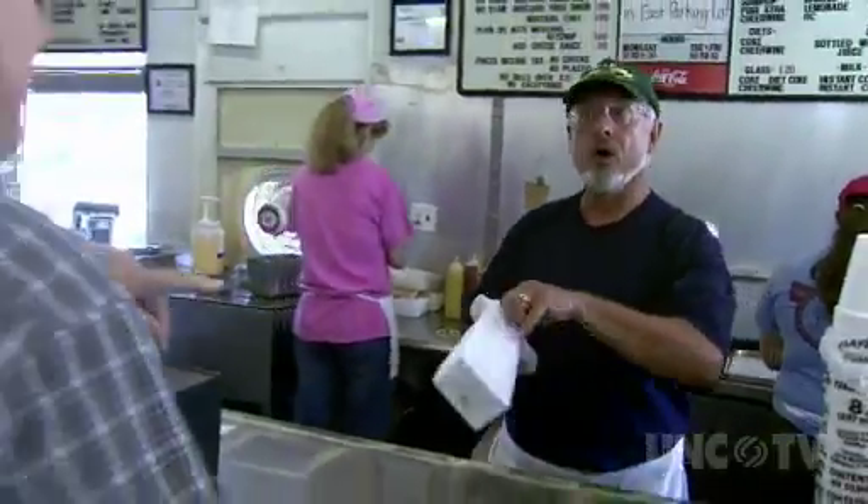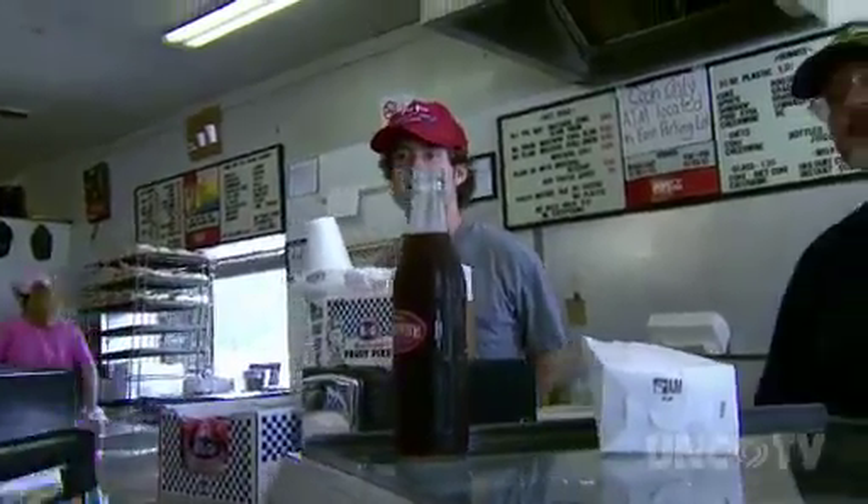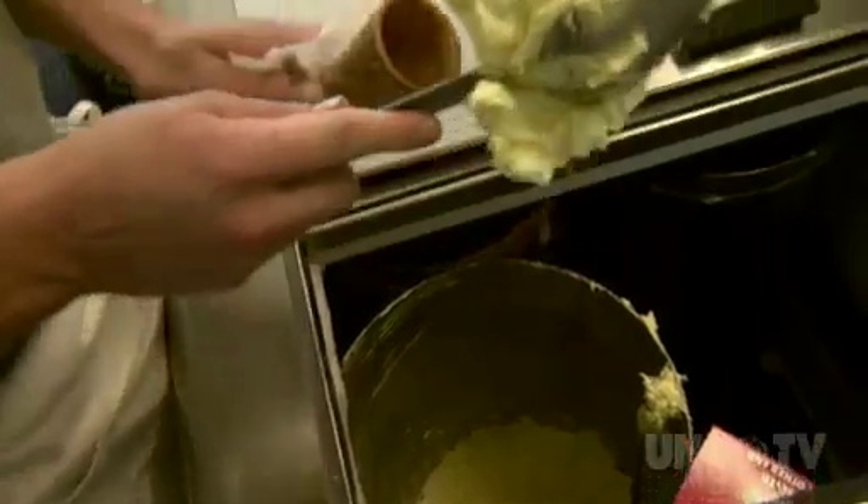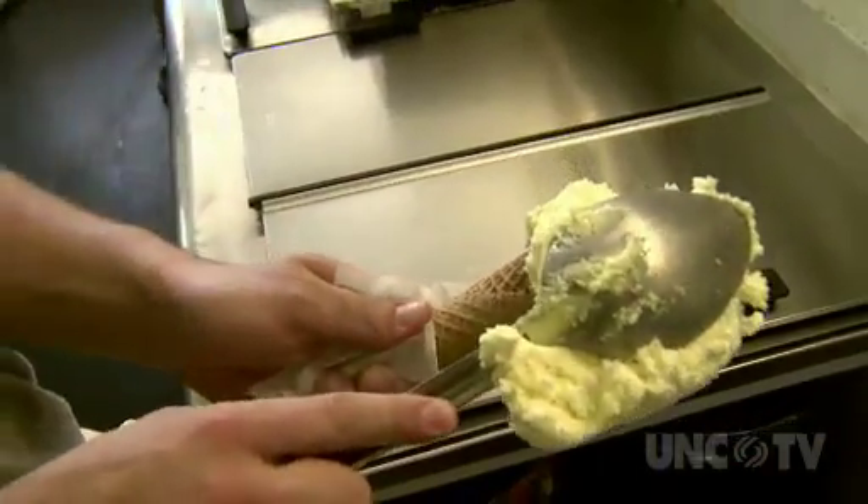They have a simple menu and it's not expensive. You always know what you're going to get, and it's always good. The secret to Yum Yum's success is simple: make enough money to survive. That's all my granddaddy wanted, that's all my father wanted. We had talked about expanding, but my grandfather said, keep it simple, stupid — you'll do better.